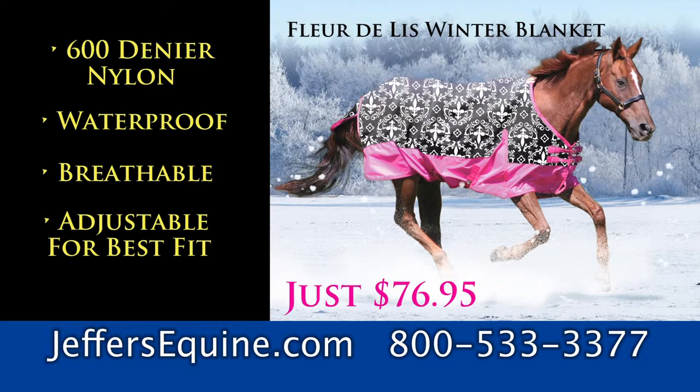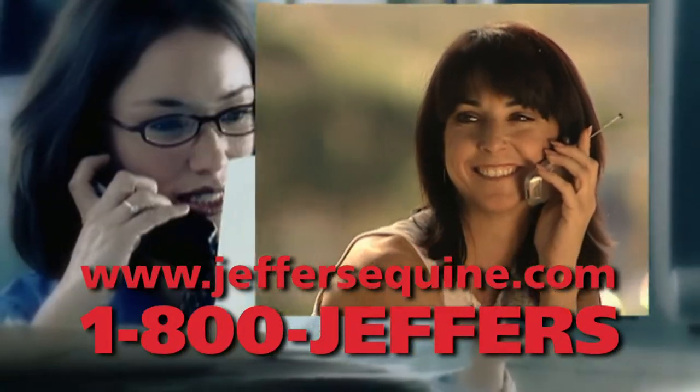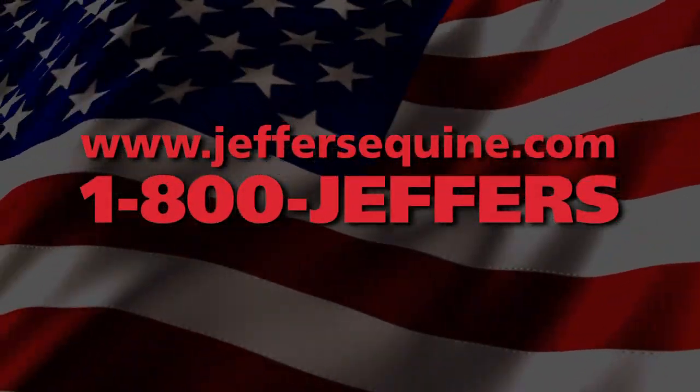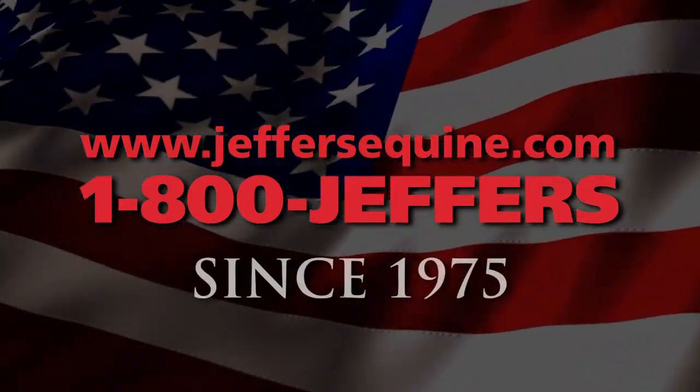And remember, Jeffers has a full line of pony blankets, too. Call 1-800-JEFFERS or visit jeffersequine.com. Jeffers Equine, earning your trust right here in America since 1975.